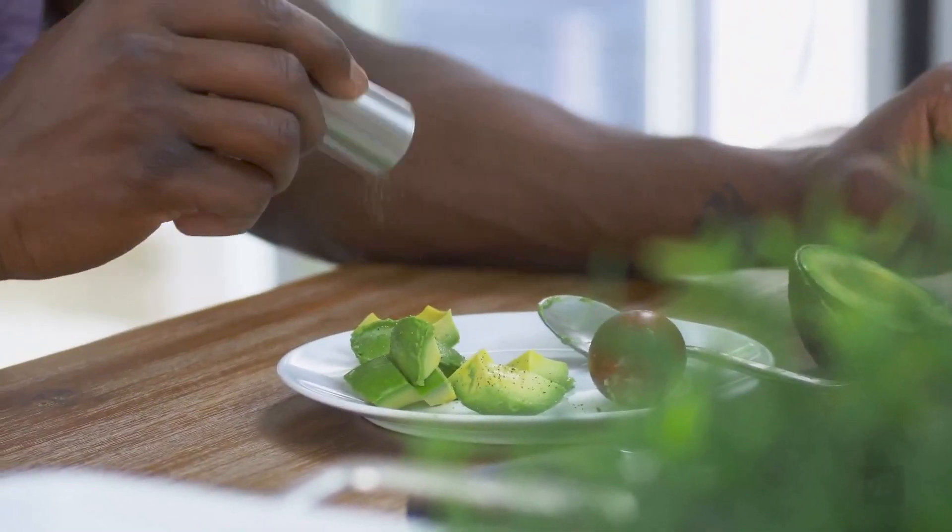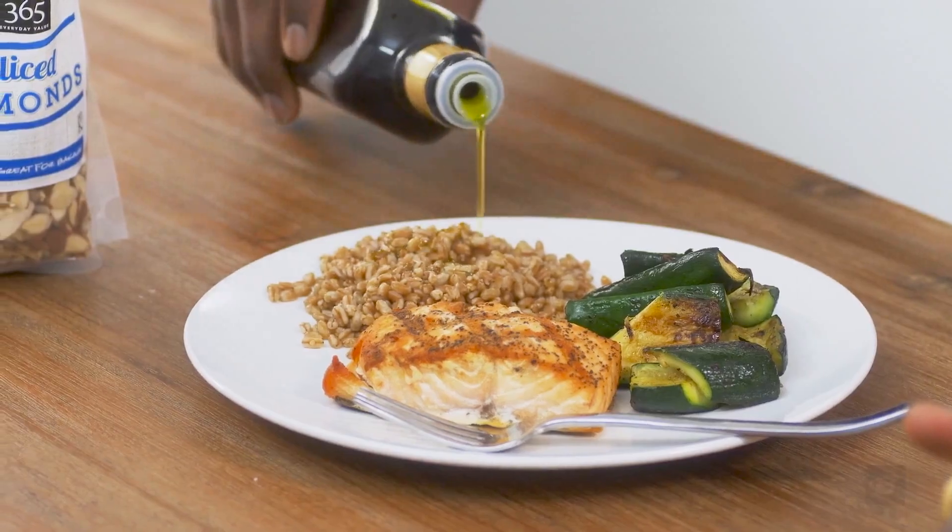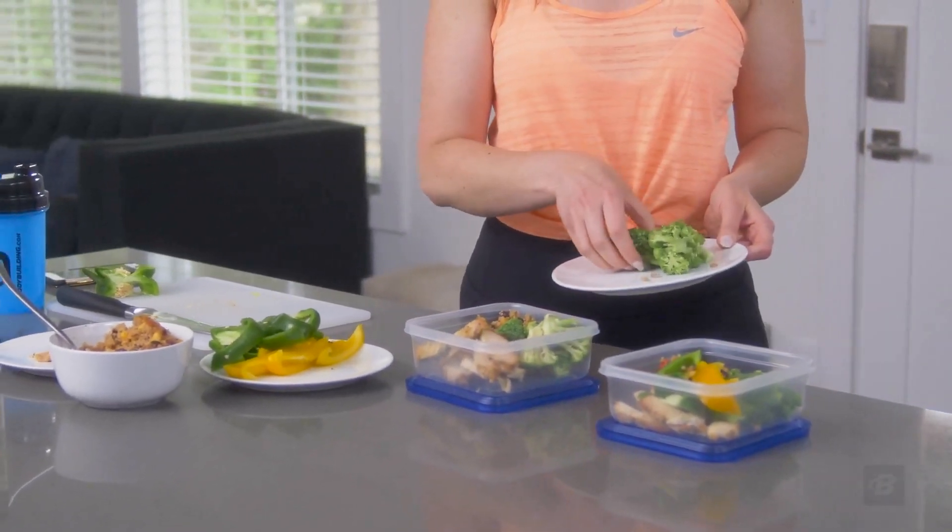If counting calories is a deep-seated habit for you, you don't have to stop — but consider it just one measurement of many, not the be-all, end-all. In this regard, it's kind of like the number on a scale: it may move up or down, or stay the same, but it doesn't tell you anything about how you might be changing in the mirror, how you feel, or how much stronger you might be getting. The quality and nutrient makeup of your food matters more than you might think. You can't go wrong by putting your attention there first.